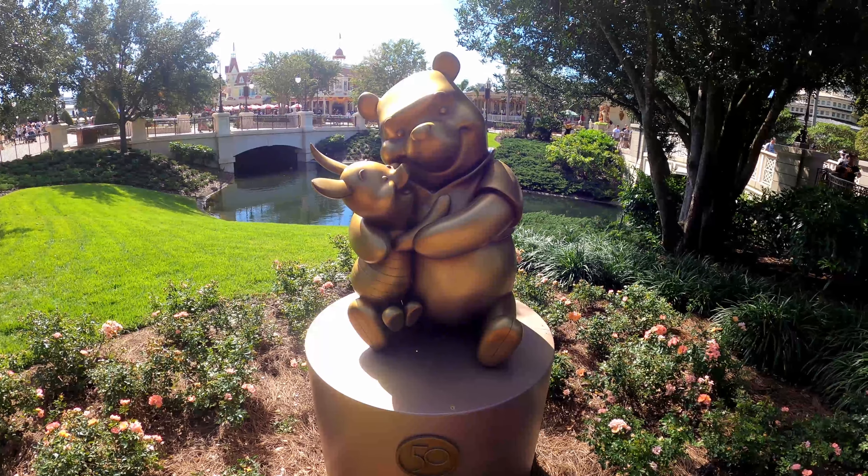Here's a blink-and-you'll-miss-it statue — Lady and the Tramp right out here in the town square. Literally right as you enter the park, you're going to find this statue. This is definitely a blink-and-you'll-miss-it one because you may not realize it's here. Right at the beginning of the park, overlooking Main Street USA. There's the Lady and the Tramp statue.